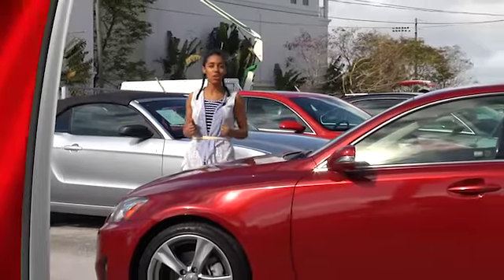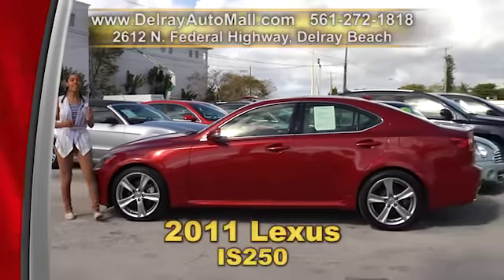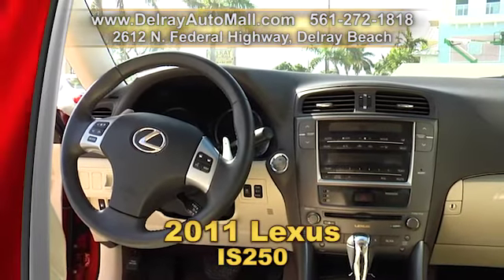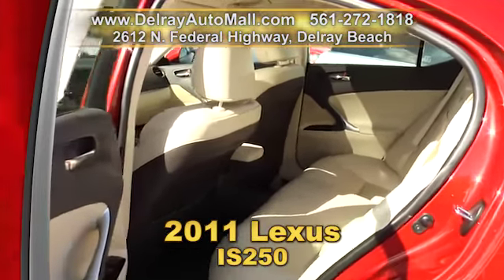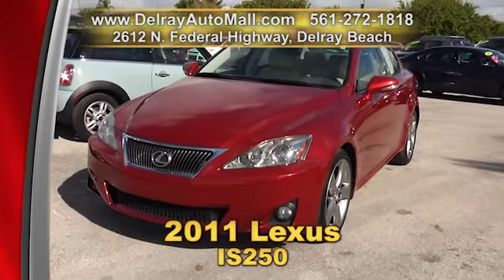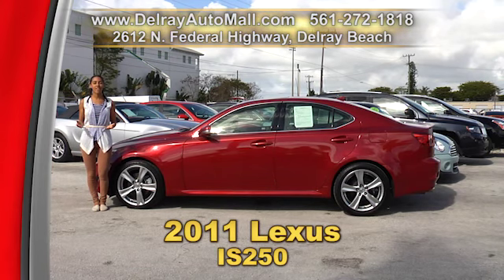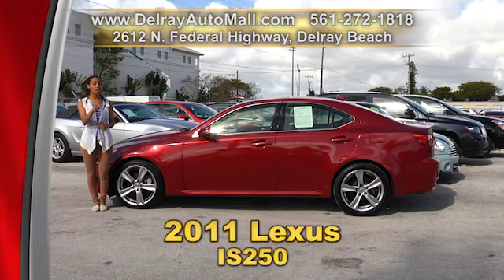Have you always wanted a Lexus but just couldn't afford it? Well now is your chance to get this beautiful 2011 Lexus IS 250. It's got tan leather interior, the keyless go system, Bluetooth connection, and a hi-fi sound system with 10 speakers and one subwoofer, as well as xenon high intensity discharge headlamps, a moon roof, heated seats, tire pressure monitoring system, remote sunroof operation and stability control. It has a clean auto check history and a balance of factory warranty. Give us a call at 561-272-1818. We have great financing, so as long as you work, you drive.